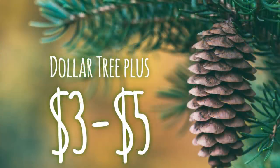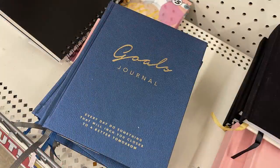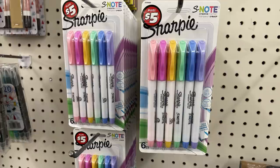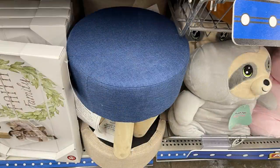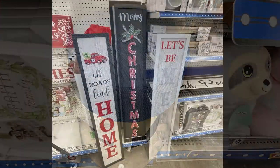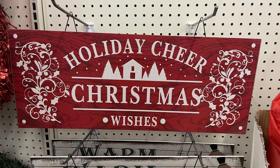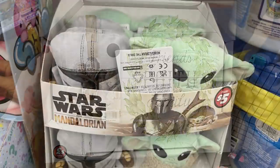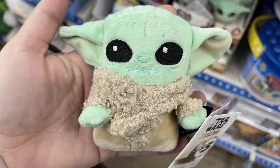For Dollar Tree Plus — the three-to-five dollar section — they have new bucket list journals and a goals journal. I found a set of Sharpie S-Notes markers. They had miniature footstools in black and blue for five dollars each, new Christmas signs at five dollars each in three different styles, a three-dollar larger sign, and miniature Star Wars Mandalorian stuffed characters at five dollars each.